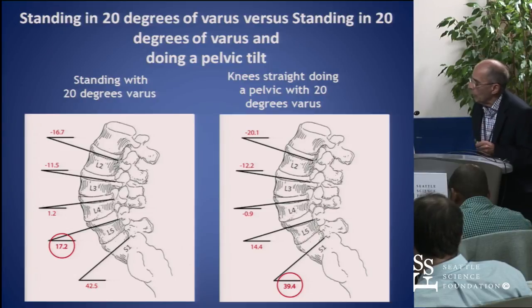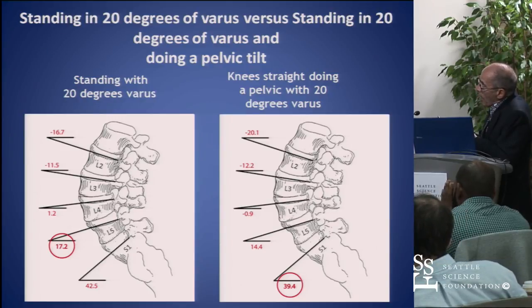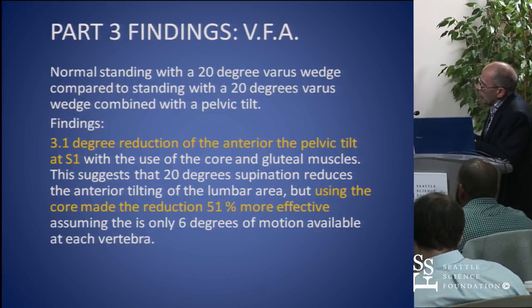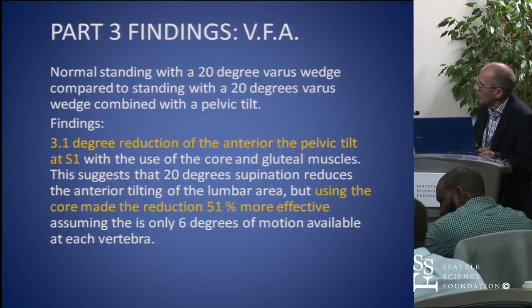I wanted to compare someone standing normally in 20 degrees of varus without using the core, and then add the core to this 20 degrees of varus. I put them in 20 degrees of varus and then asked them to fire their core, and we got a great reduction, which shows how powerful the core is in relationship to the back. We assumed that if there's a 3.1-degree reduction of the anterior pelvic tilt at S1, and there's an average of 6 degrees of sagittal plane motion, the core is 51 percent more efficient in getting that spine back.